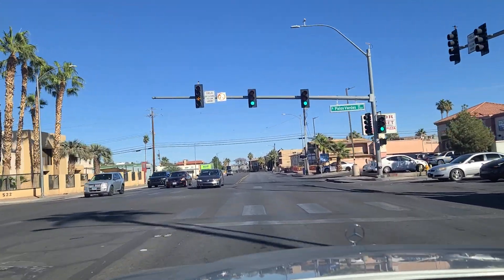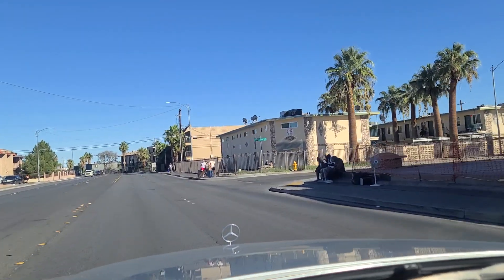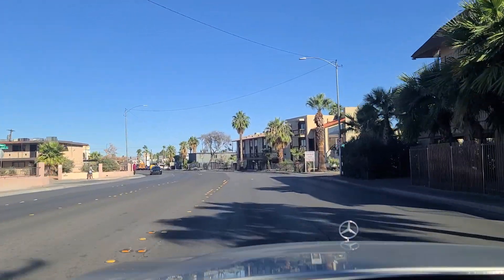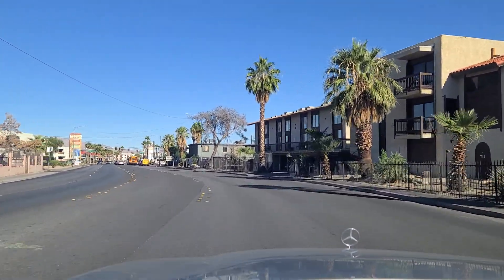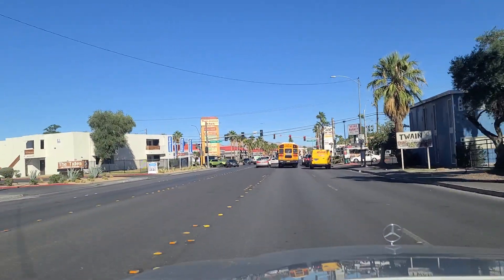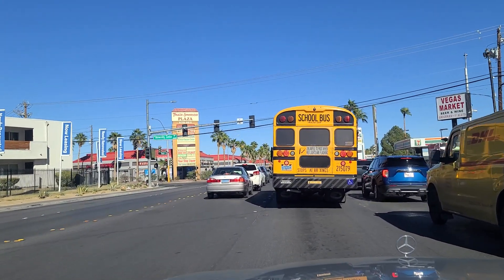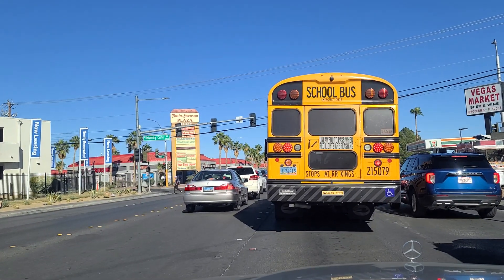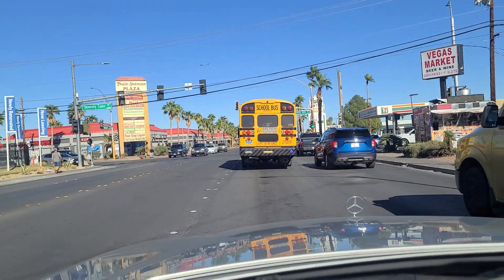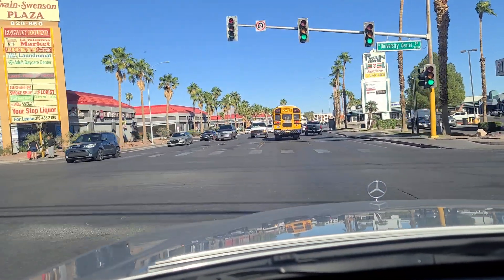Passing Palos Verdes Street. See some more older residences here. Looks like some tourists traveling and walking with their luggage. And here we are at Twain and Swenson — the former Swenson, now called University Center Drive. I think in an earlier video I mispronounced it as University Park. It's University Center Drive — it goes down there towards UNLV. And the light has finally turned green here at University Center Drive.